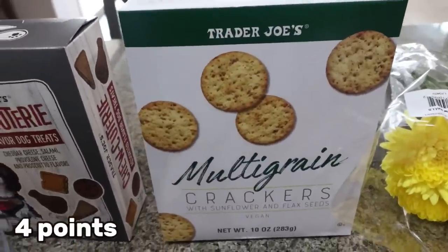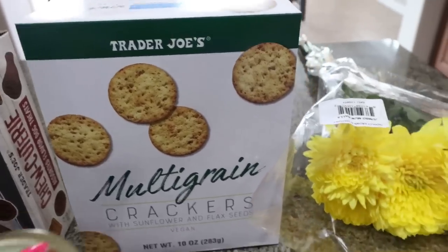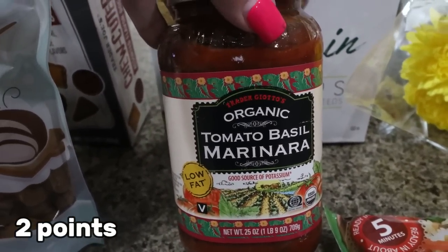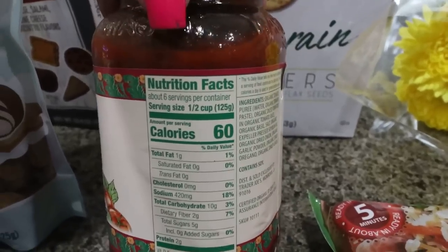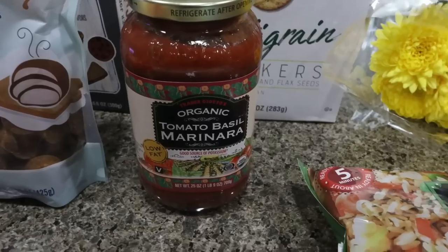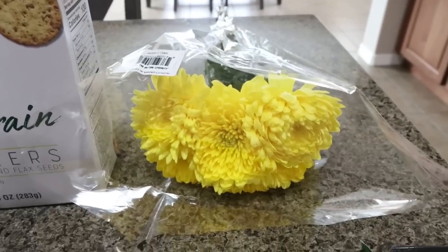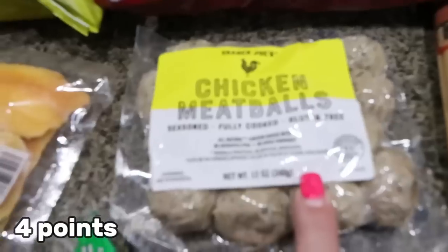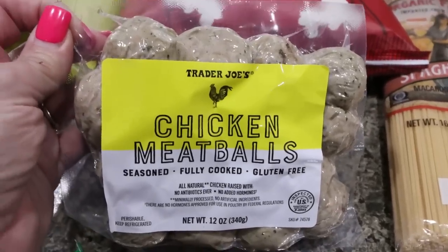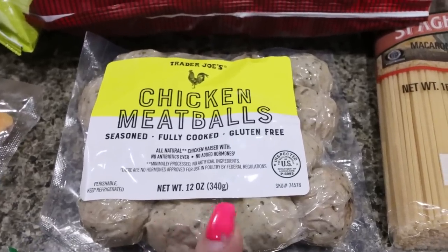I also grabbed some multigrain crackers for myself. I've been having those packets of flavored tuna with crackers for lunch — it's been one of my go-tos. And then I picked up a jar of their organic tomato basil marinara. This rivals Rao's and is a quarter of the price. It's only 60 calories, it's organic, and it is delicious. I should have picked up more than one jar. I also got some flowers for my island — a pretty touch as we move into spring.